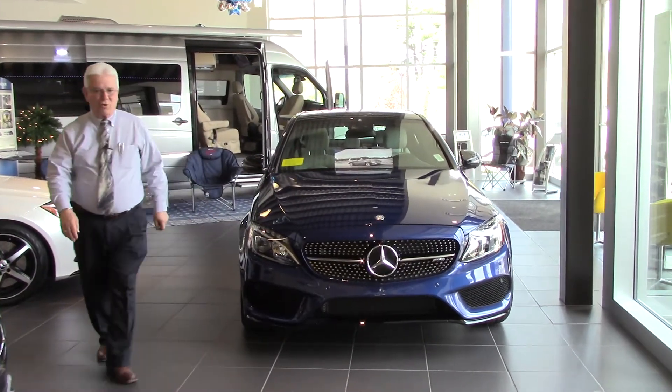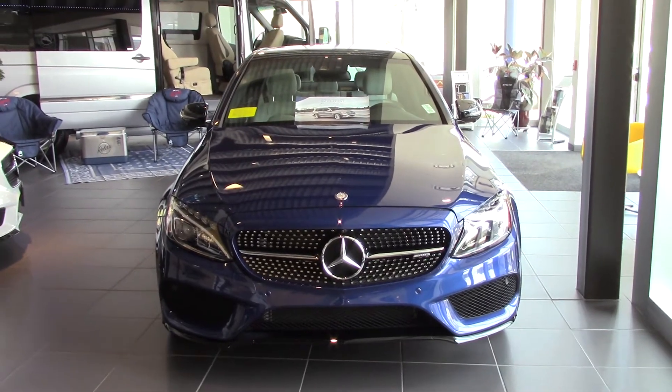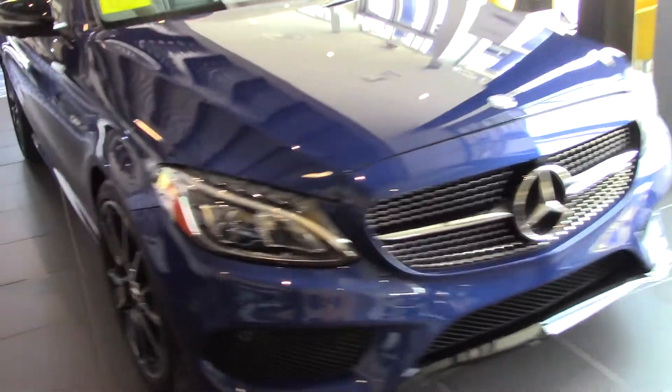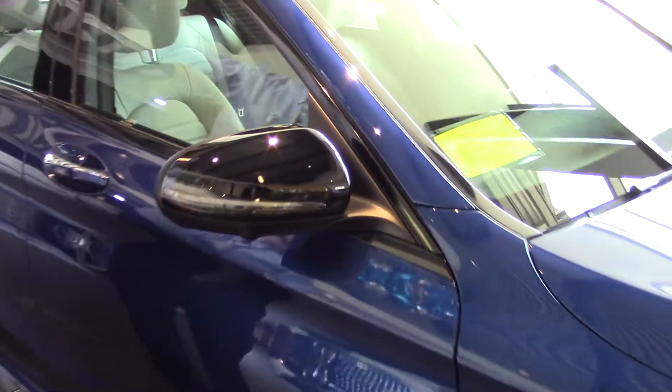This particular color is called Brilliant Blue Metallic. This has the two-tone wheels, silver and black. It's been graced with the night package, and the night package gives you all black mirrors here, blacked out moldings along the top rails.